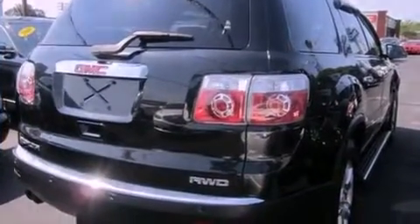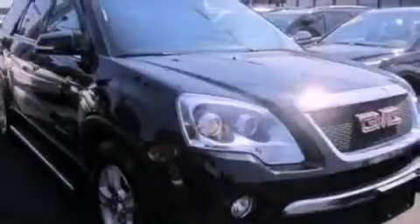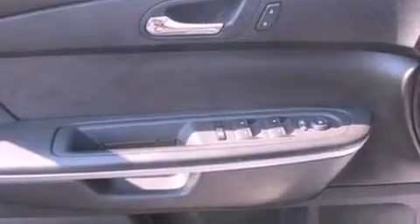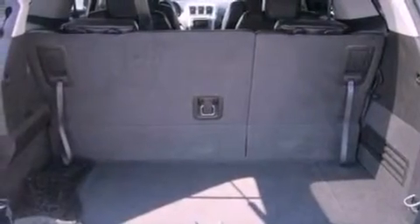Its top features include traction control and stability control systems, 10 perfectly positioned speakers, XM satellite radio, big 18-inch wheels, roof rails, and a tire pressure monitoring system.